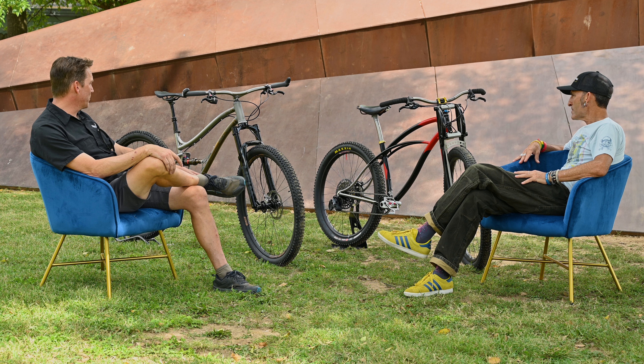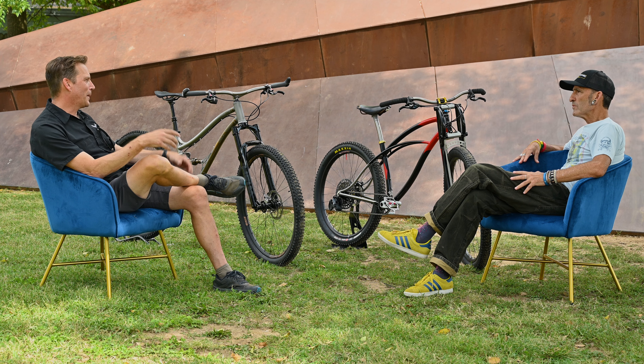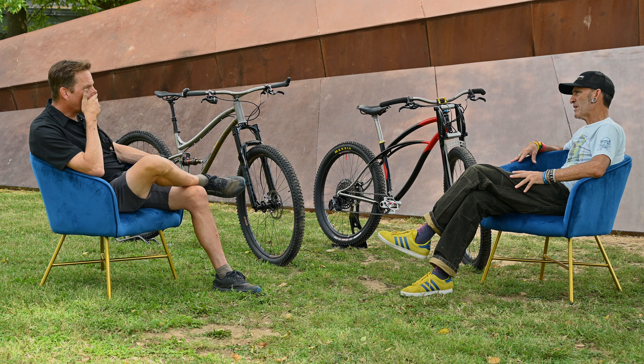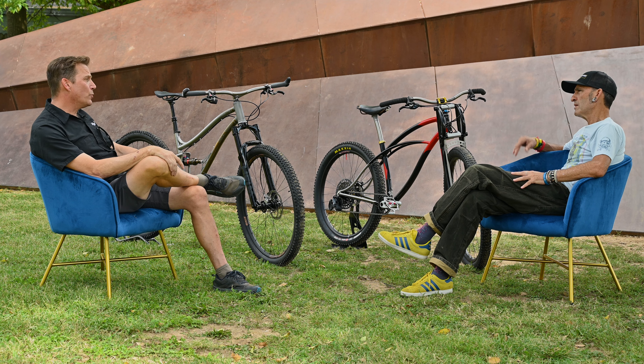It's got ample bottle mounts and bag space. I'd like to do something like the Kokopelli Route on it, self-supported with just a light tent and some food. I've done that on my fat bike and ended up with a 60-pound rig, so the hope is to have something more nimble that transmits less stress to the body. This is one-of-one right now — we don't have any in our queue, but the projected retail price is $5,200 on the frame.